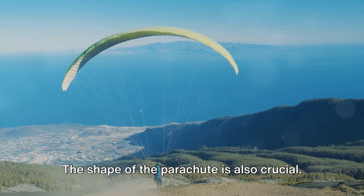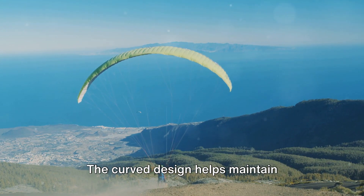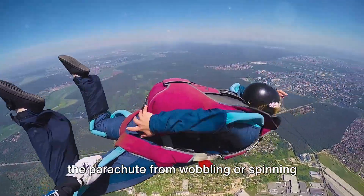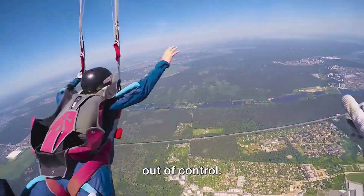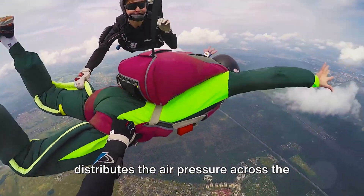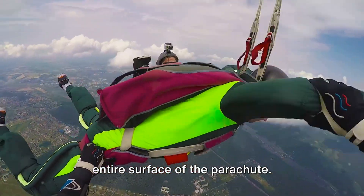The shape of the parachute is also crucial. The curved design helps maintain stability during the descent, preventing the parachute from wobbling or spinning out of control. This is because the shape evenly distributes the air pressure across the entire surface of the parachute.